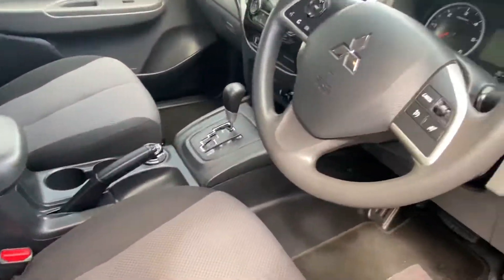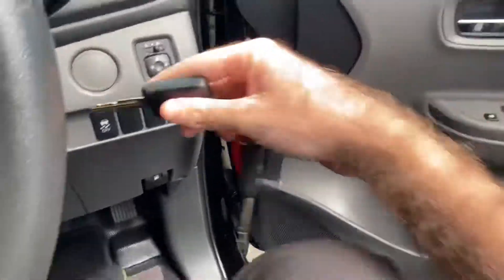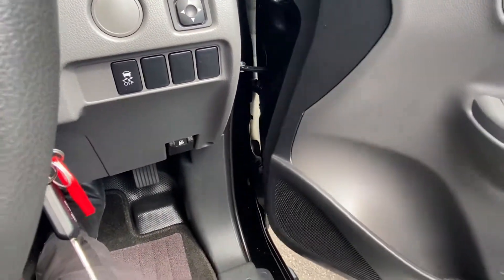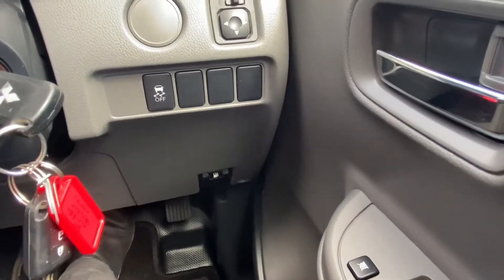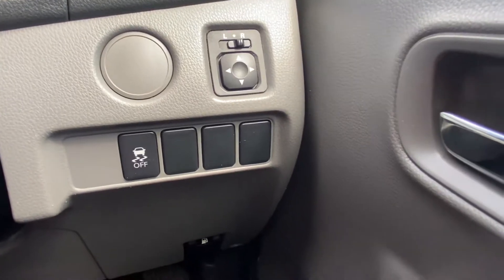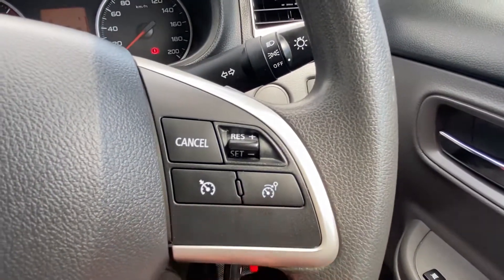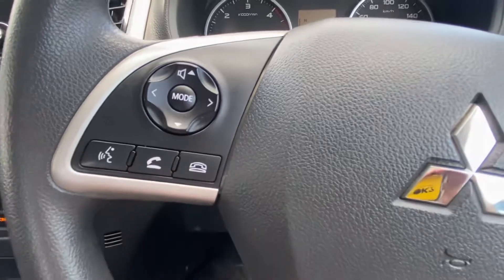Very clean and tidy. We'll jump in and start it up. It does come with a full set of keys, which is always good. Beautiful — that nice diesel sound. On the right-hand side you've obviously got your side mirrors, traction control, and electric windows there on the door. On the right-hand side of the steering wheel, your controls for the cruise control, head unit, and Bluetooth once the phone's connected.